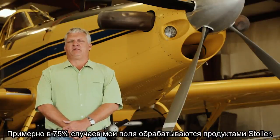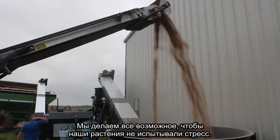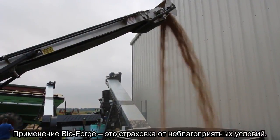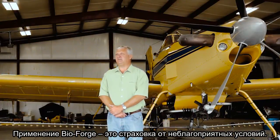We probably have a Stoler product in our application 75% of the time. We're doing everything we can to keep our corn from having a bad day. So by applying the BioForge, it's just an insurance policy against that bad day.